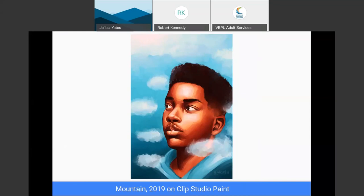Mountain. This is where I decided to use my own reference to create a character, with the mountain as a sense of height, and use brush strokes to make clouds.